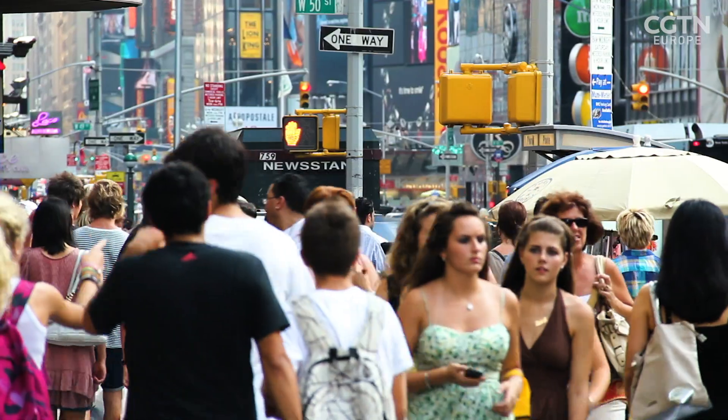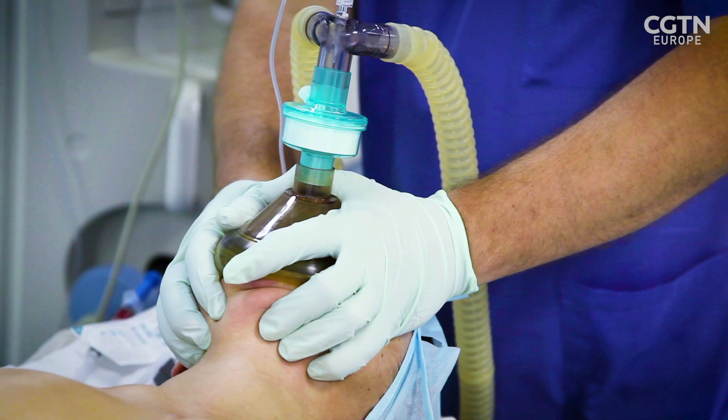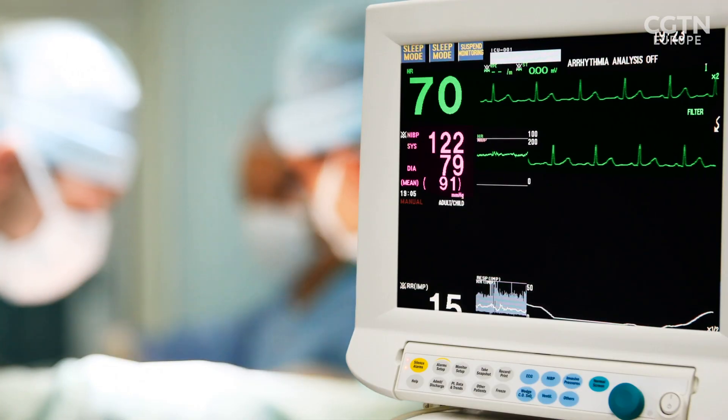Hypertension affects a third of all adults in the United States, resulting in the deaths of more than 1,100 people per day. Meanwhile, cardiovascular disease is the leading cause of death globally, accounting for the deaths of one in four people.